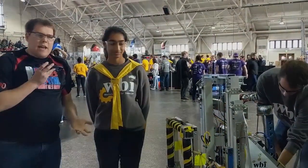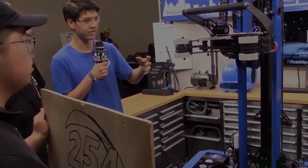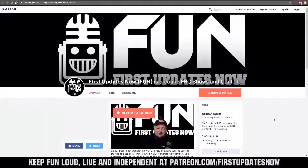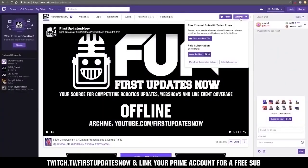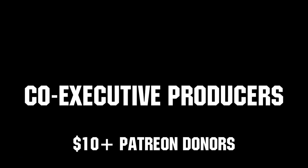I'm Ben, reporting with First Updates Now, and this was Team 461. Thanks for watching. If you want more content be sure to subscribe and ring the bell to be notified about our latest videos. You can also directly help support FUN by visiting our Patreon at patreon.com/firstupdatesnow or by subscribing at twitch.tv/firstupdatesnow. Thank you to all of our co-executive producers keeping FUN loud, live, and independent.